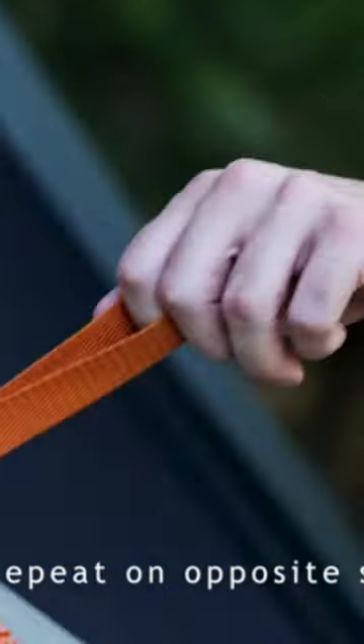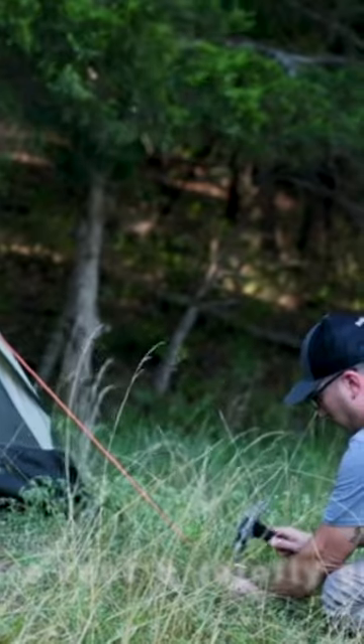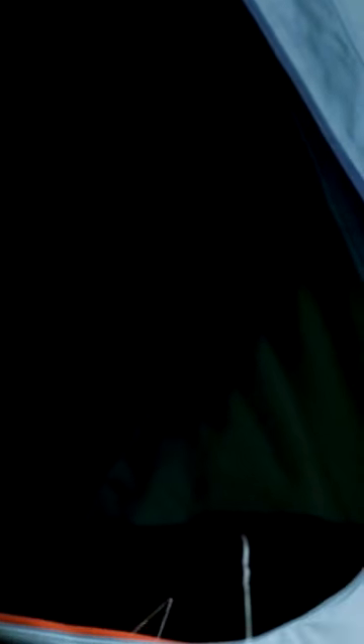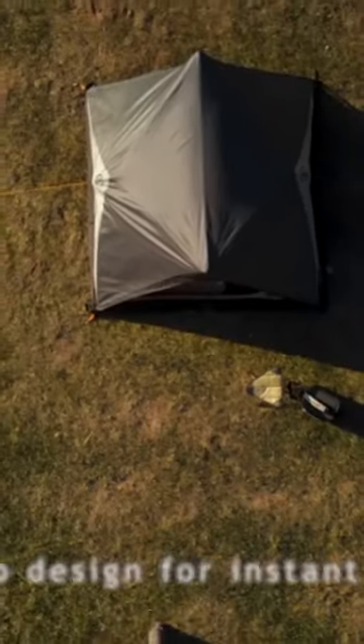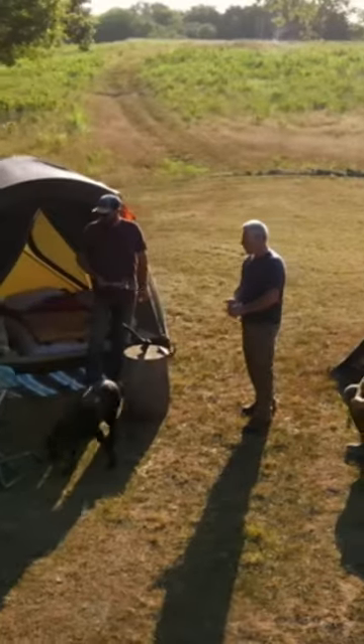We've handpicked the top pop-up tents that'll revolutionize your camping game. From the lightning-fast setup of the Quechua XL, to the iconic Coleman, innovative tube, spacious Core 6 person, compact moon lens, and versatile Bushnell, we've got you covered.